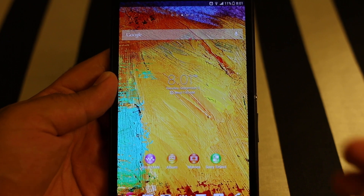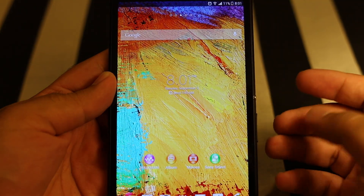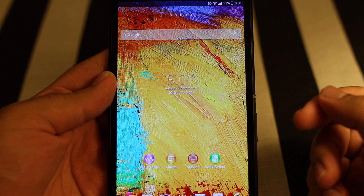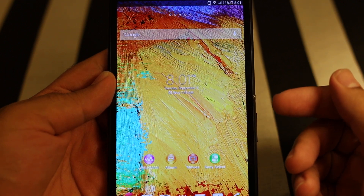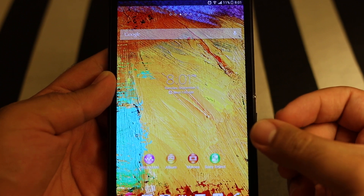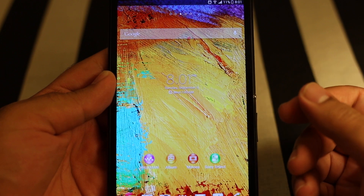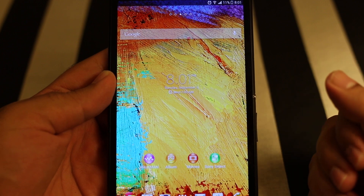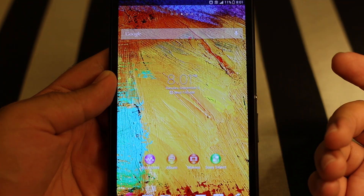What's up everyone, TechCloud here. In this video I'm going to discuss the battery life of the Sony Xperia Z Ultra. I have been using this device for the last few days, and I've heard that some people and some review sites are complaining about the battery life. So today I thought I'd make a video at the end of the day to show what mileage I get every day on this device.